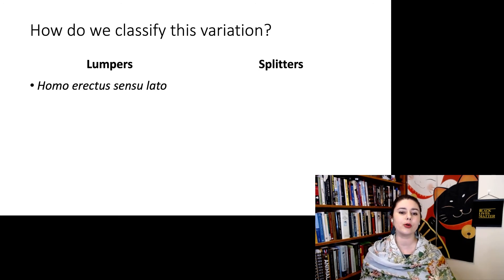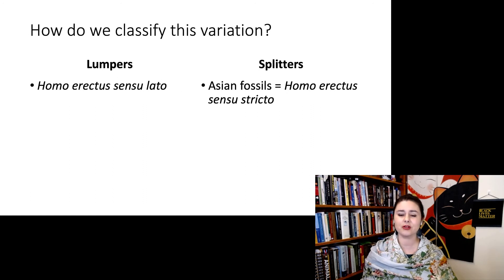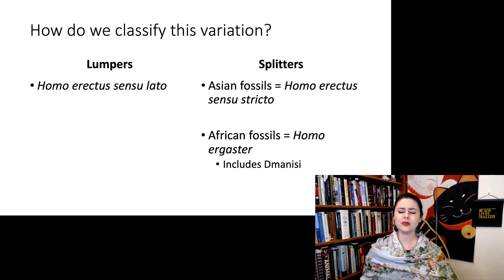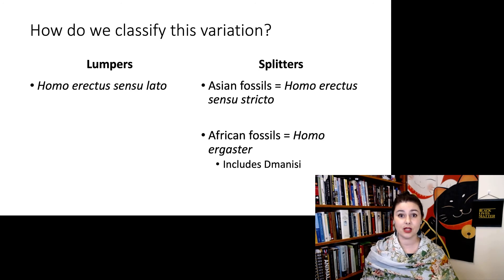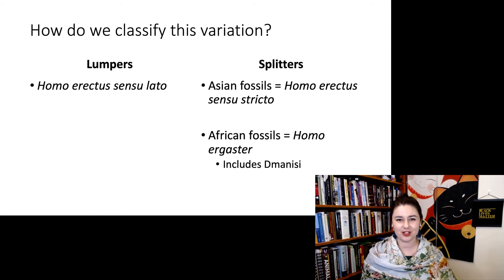Lumpers would use the term Homo erectus sensu lato. If you talk to a splitter, they say the Asian populations and African populations are different — they would only call the Asian ones Homo erectus, and then use a different name for the African ones: Homo ergaster, which would include Dmanisi. The reason we have the name Homo erectus appearing for two groups is because that very first specimen discovered in Indonesia is where the name goes. We use the terms sensu lato versus sensu stricto to clarify which definition you're using, reflecting the weirdness of how we name things — the name always goes with the original specimen to honor the discoverer.